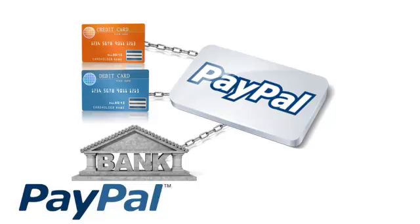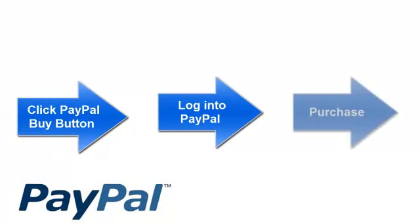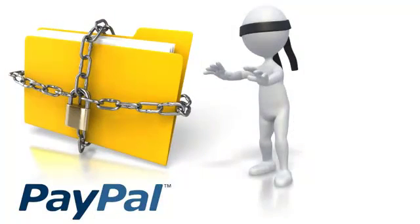You no longer have to have your credit card info or bank account numbers to make purchases. PayPal securely stores that information and all you need to do is click on the PayPal Buy button, log into your PayPal account and purchase. It's that simple. The merchants do not see any of your banking or credit card information because PayPal keeps all that stuff securely locked away.